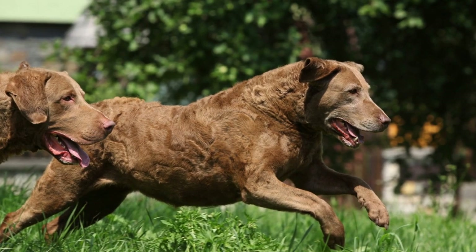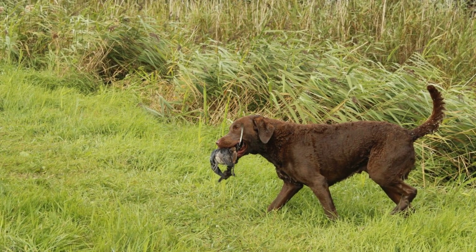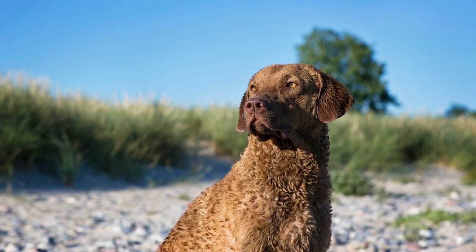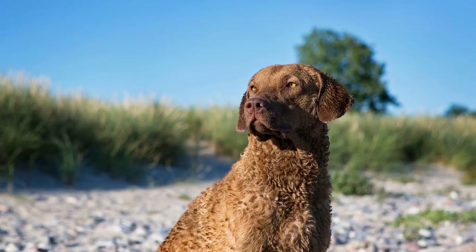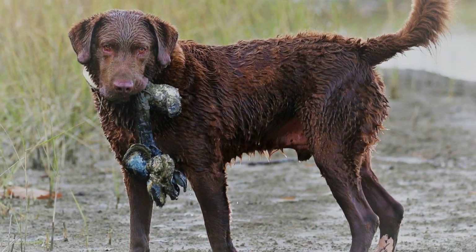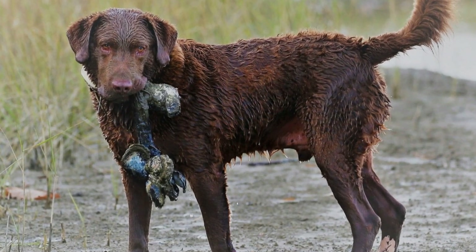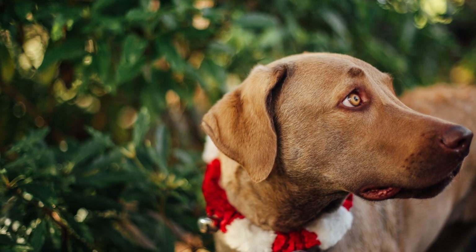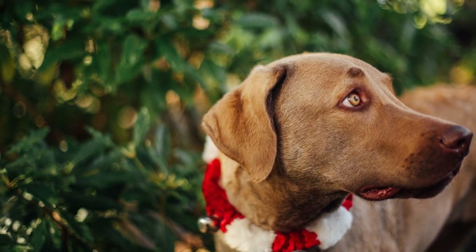Living in an apartment requires careful consideration of space. Though Chesapeake Bay Retrievers are adaptable, providing them with enough room to move around freely is crucial. Ensure that you have designated areas for your dog to relax, sleep, and play. Additionally, create a safe and comfortable environment by providing them with suitable bedding, toys, and interactive puzzles to keep them mentally engaged. It is also beneficial to establish a routine for mealtimes and walks to give them a sense of structure and stability.